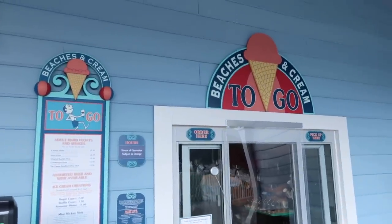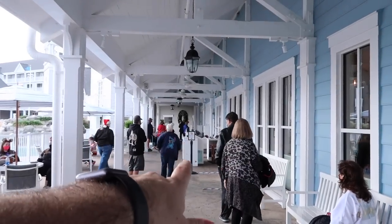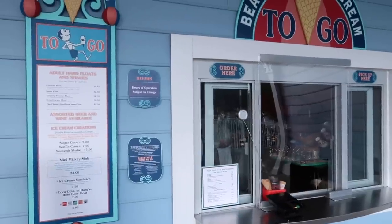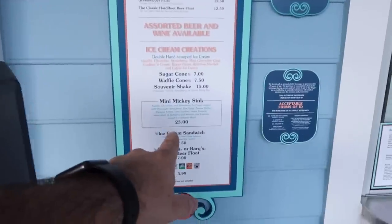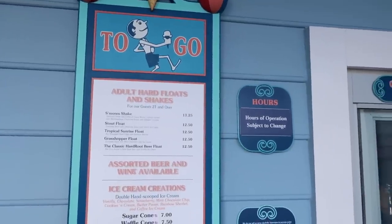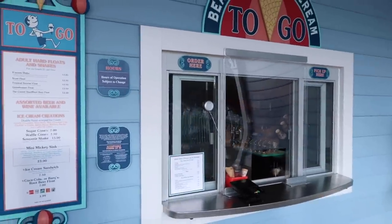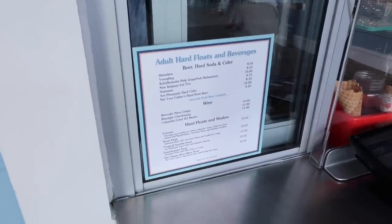Here at Beach Club they have Beaches and Cream, which is their popular ice cream bar. This is the walk-up window. The main Beaches and Cream is actually down here — you have to have reservations to get in there. It's super popular. But if you can't get in, you can get most of the items over here at the to-go window. The only thing you can't get is the giant bowl of ice cream — they have one bigger than the $23 Mickey sink, but you can only get that in the main restaurant. They also have beer, hard soda, cider, and different shakes.